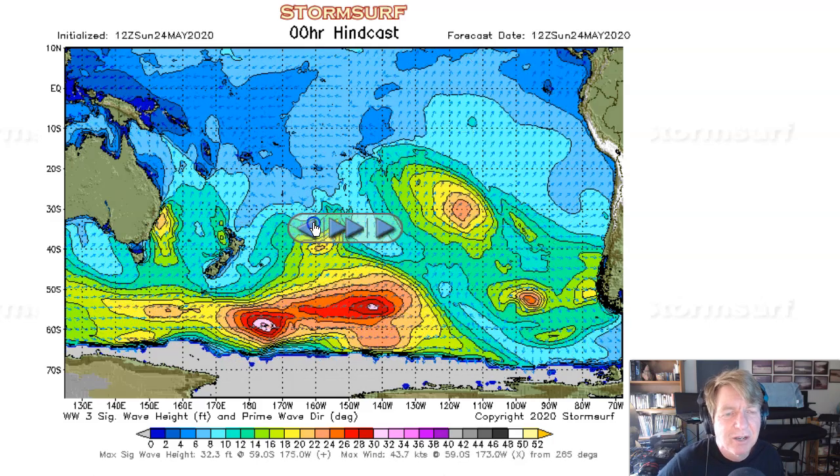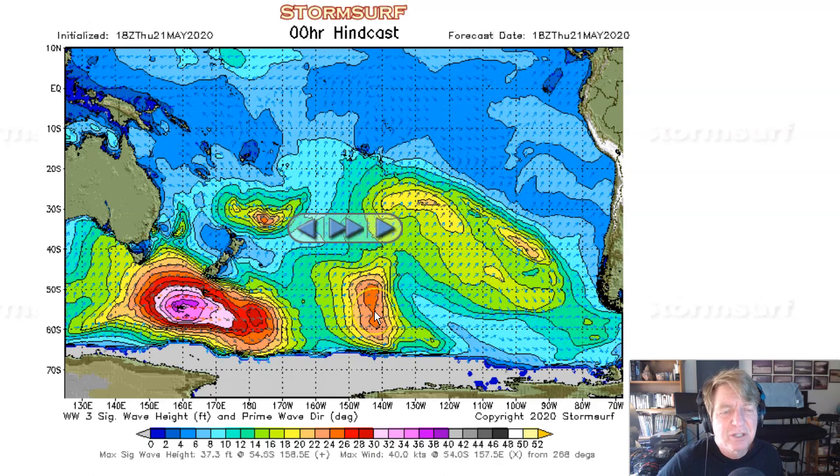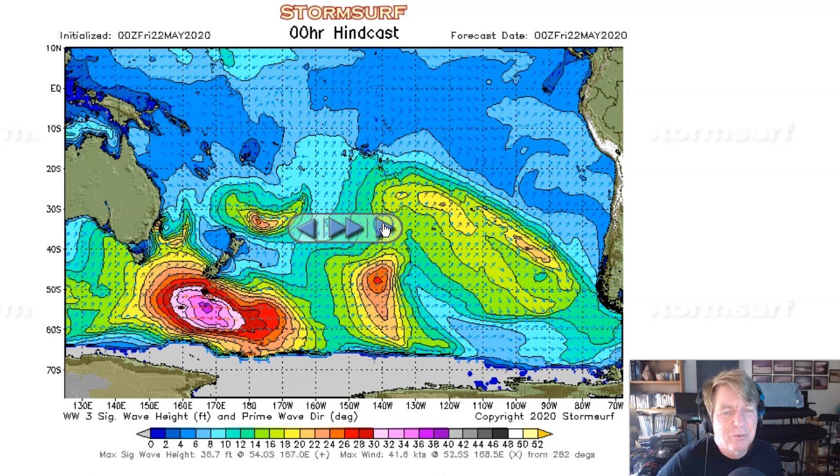Here's where we are as of right now. There's this little gale — not a whole lot on Thursday. Doesn't look impressive at all.